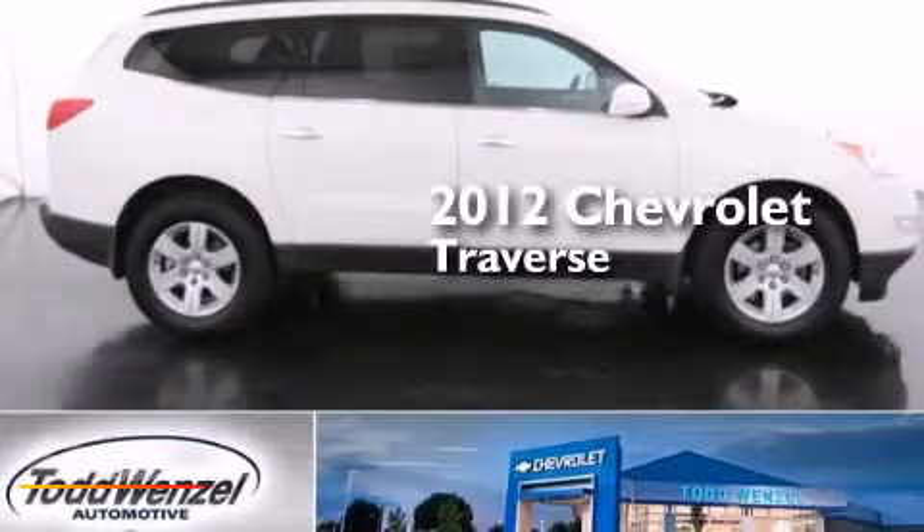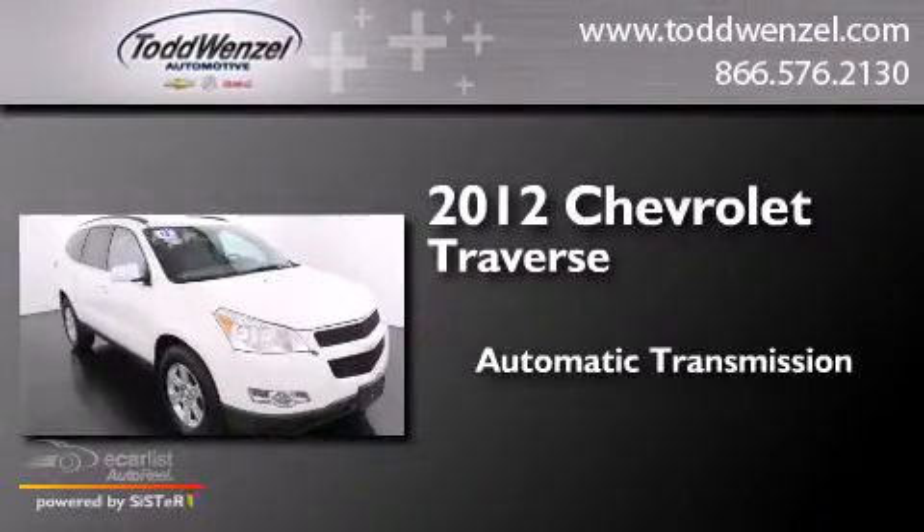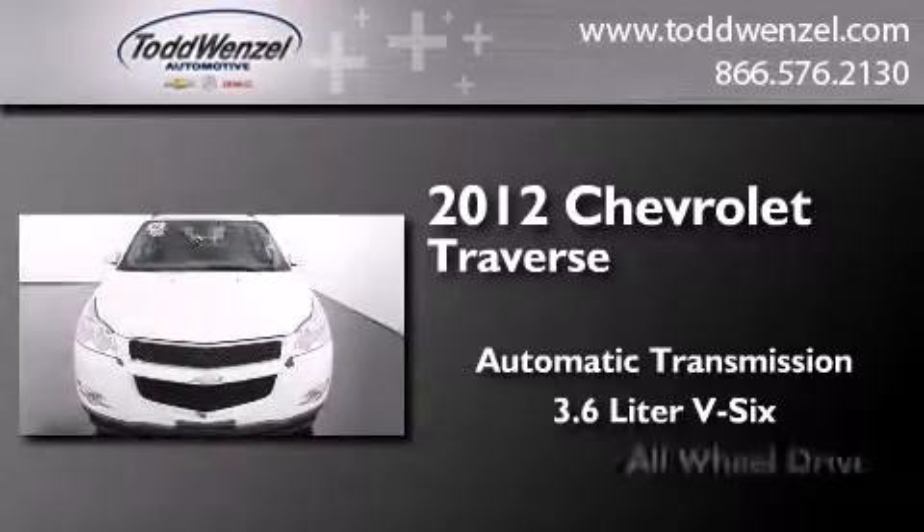This is a certified pre-owned 2012 Chevrolet Traverse. This crossover has an automatic transmission, a 3.6-liter V6, and all-wheel drive.